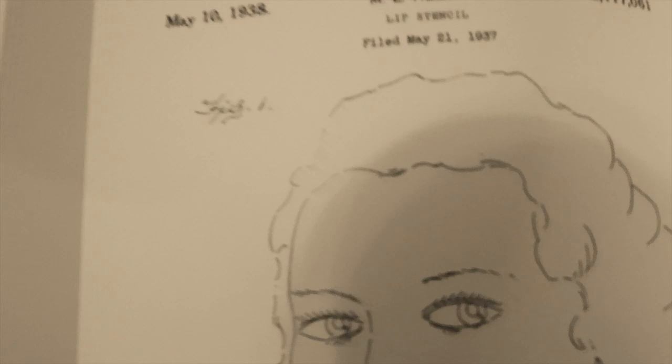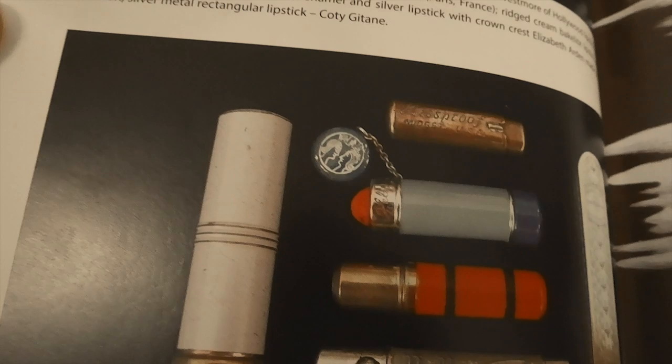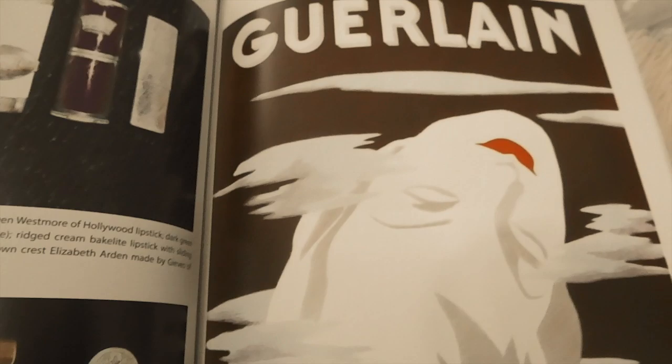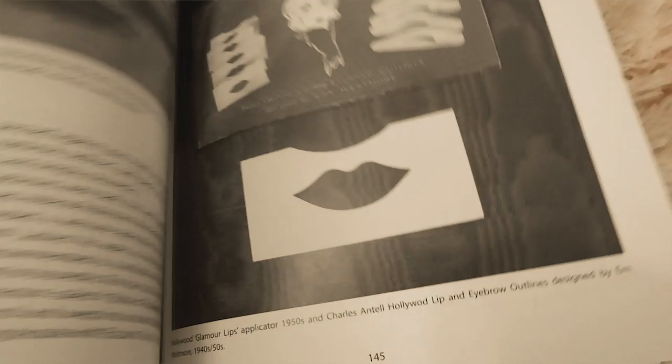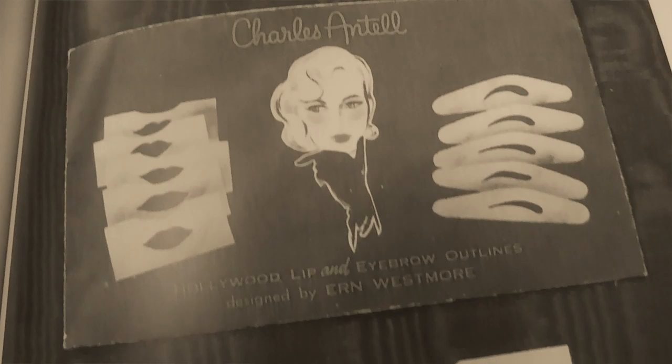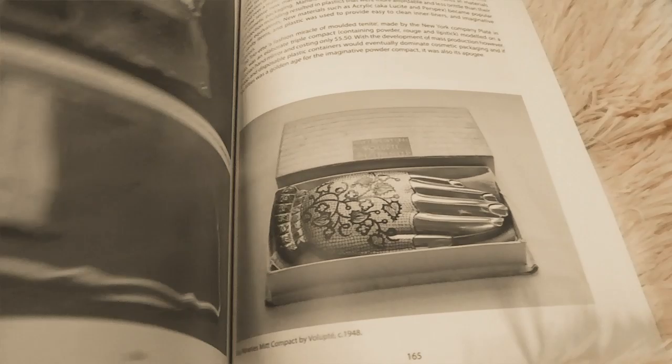In the 1930s, it was all about elegant matte finishes. Max Factor started selling lip glosses, and since the 1930s were during the Great Depression, lipstick was considered an affordable luxury — deep plum and burgundy were the preferred shades. In the 1940s, during World War II, many women went to work in factories, and there was a scarce supply of metal tubes, so many lipsticks were replaced with plastic and paper tubes. A very popular shade of the 1940s was Bésame's American Beauty.